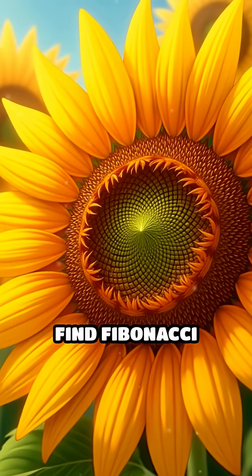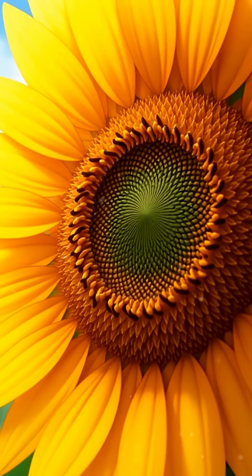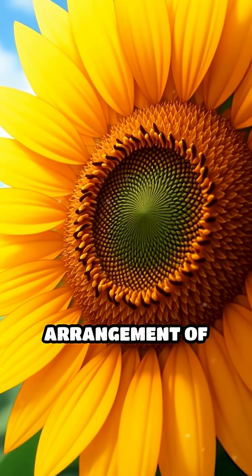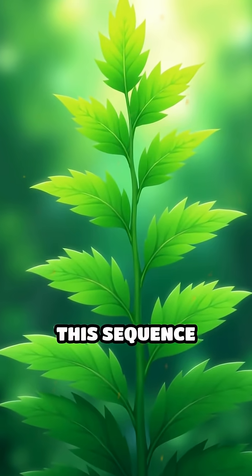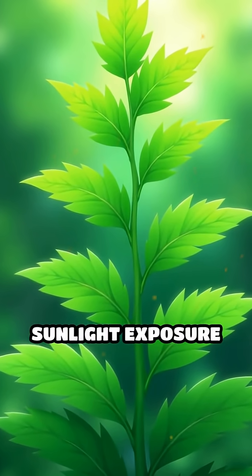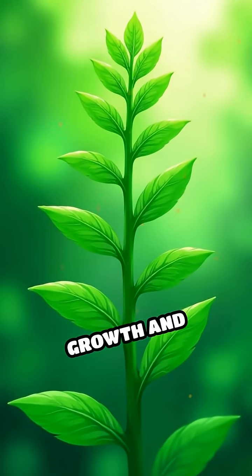In nature, you'll find Fibonacci spirals in sunflower heads, pine cones, pineapples, and even the arrangement of leaves around a stem. Why? This sequence allows plants to optimize sunlight exposure and pack seeds efficiently, maximizing growth and survival.